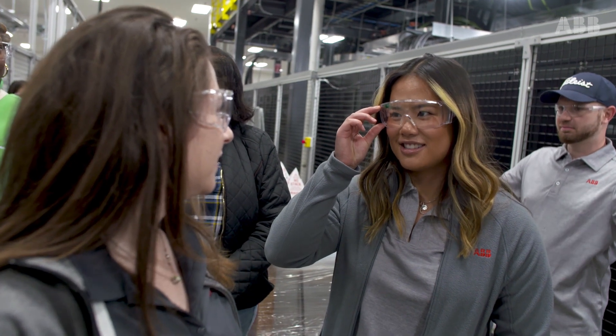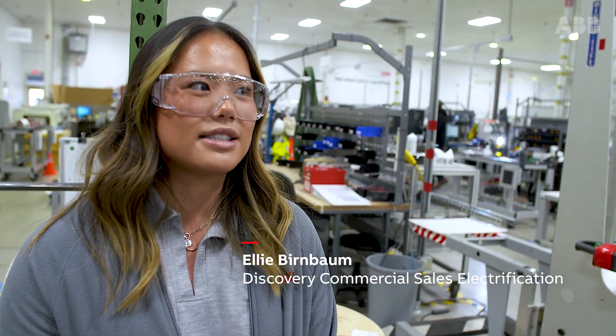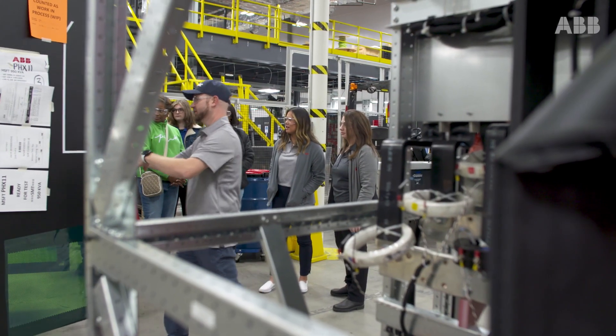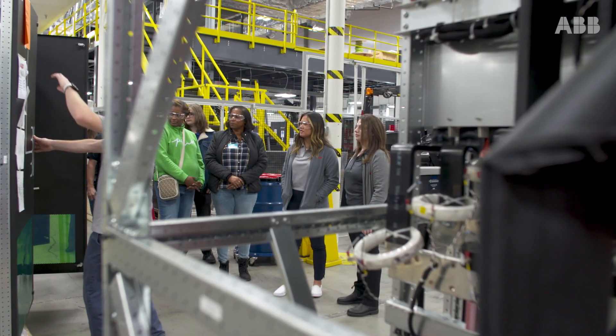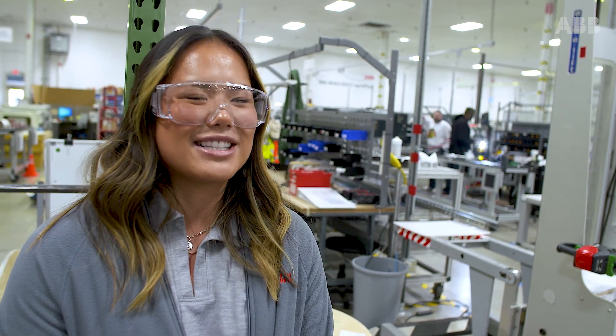I think it's really important especially if you haven't seen a factory or seen the products here. I've never seen the products in Richmond before and I've also never been to the Roadshow, so that's why I'm here today — just to see our products and meet customers.